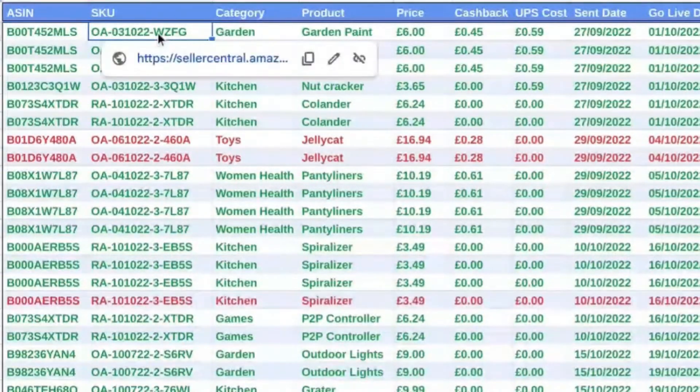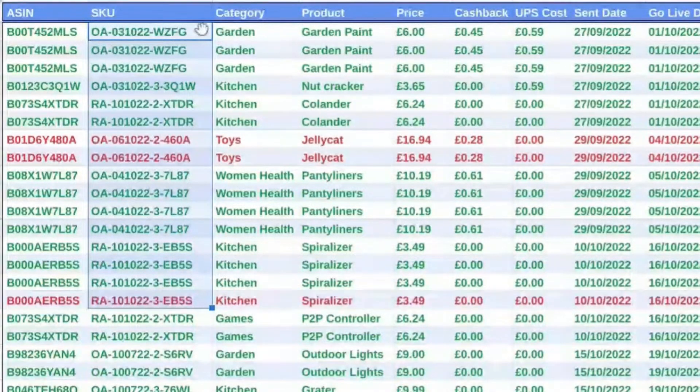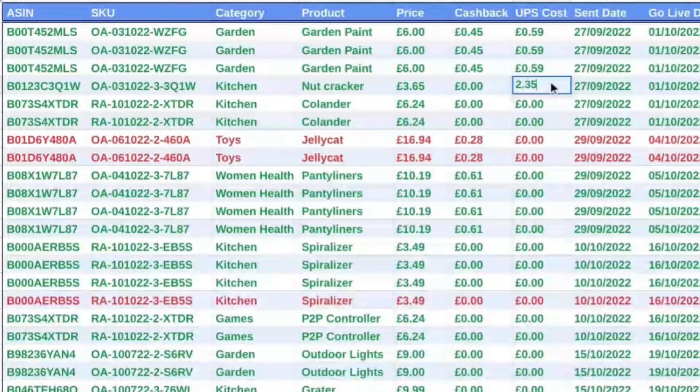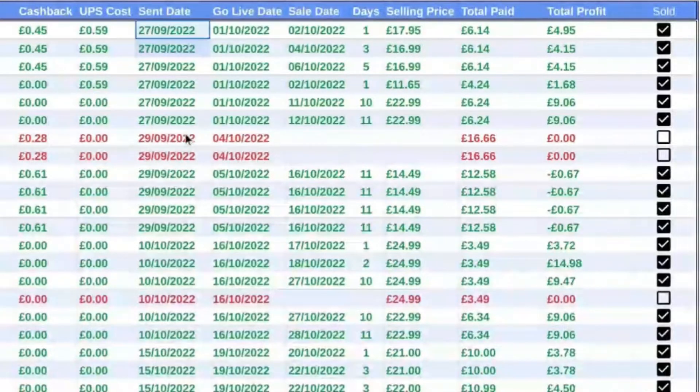This is the inventory sheet that I've developed and kept. The ASINs and SKUs — I've tweaked them slightly so they're not actual products, but the rest of the spreadsheet is fully legit. You can see the category of the product and the product itself. The price is exactly as it sounds — it's the price I pay for the item. I deduct any cashback I get if I go via TopCashback, and I also add on any UPS costs. The first bundle worked out at just over £2.30. After that, I got signed up as an Amazon Business seller and got a bunch of credits, so my packages were free.